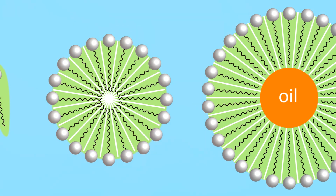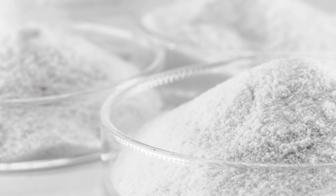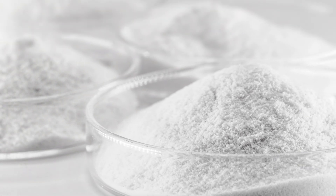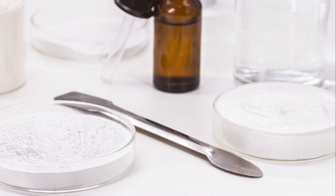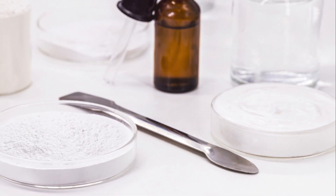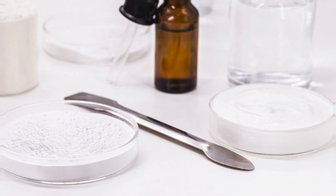On the other hand, micelles are specialized for a different purpose. They are primarily used to solubilize hydrophobic drugs, which means they help dissolve substances that do not mix well with water. This unique ability makes micelles essential in pharmaceutical formulations, ensuring that hydrophobic drugs can be effectively delivered to the body.